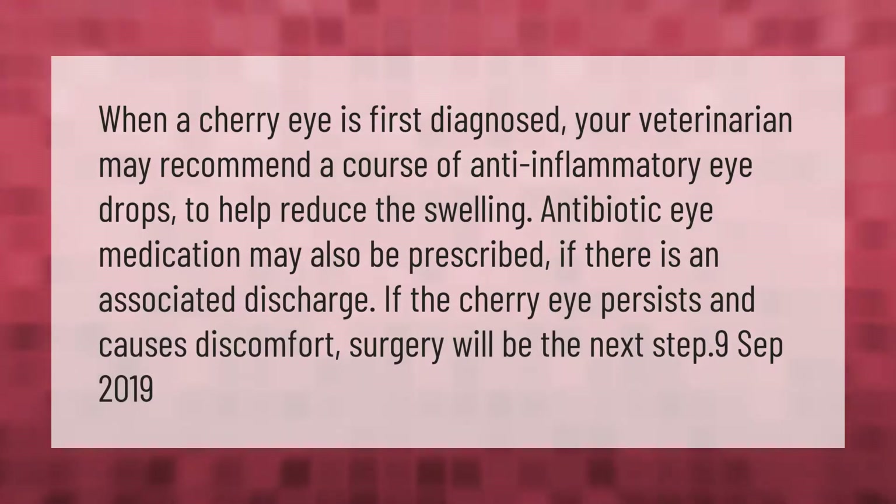When a cherry eye is first diagnosed, your veterinarian may recommend a course of anti-inflammatory eye drops to help reduce the swelling. Antibiotic eye medication may also be prescribed if there is an associated discharge. If the cherry eye persists and causes discomfort, surgery will be the next step.